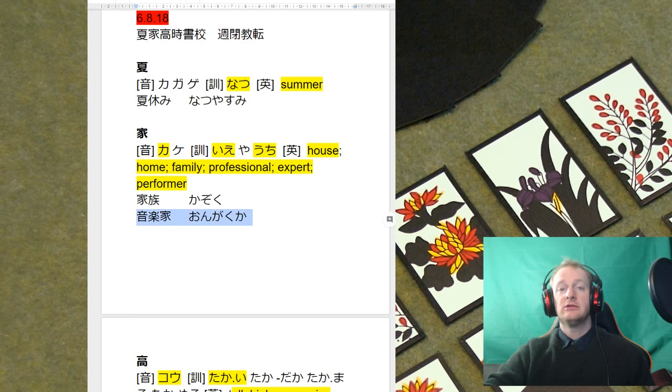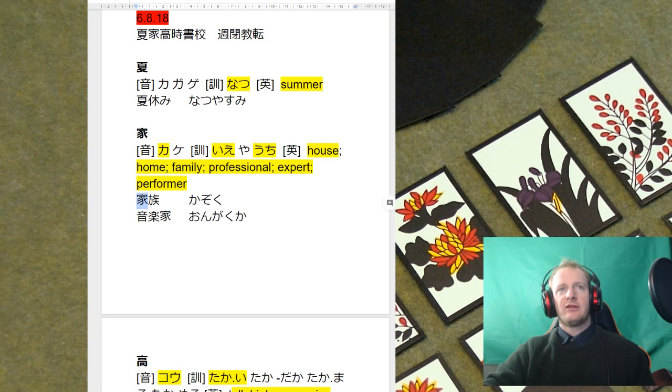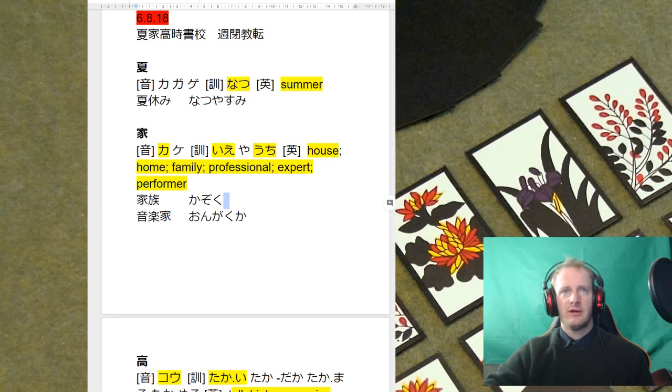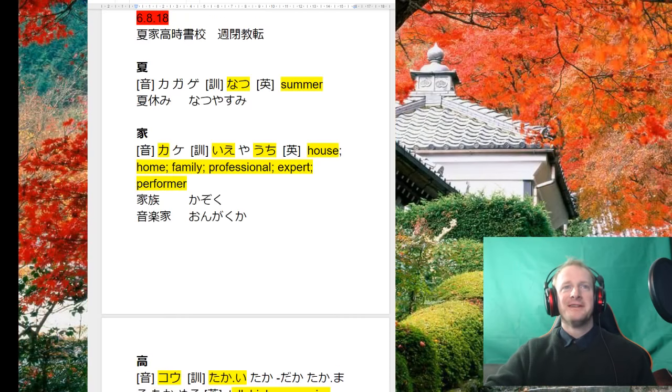We can have a word like ongakuka — a musician, a professional musician. I also want to point out that this kanji is kind of funny: we've got a roof on top, and on the bottom these lines — this is actually a pig. So a pig under the roof is your family. Anyway, don't look into that too much.